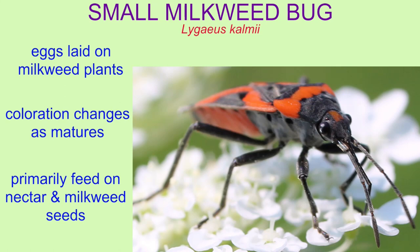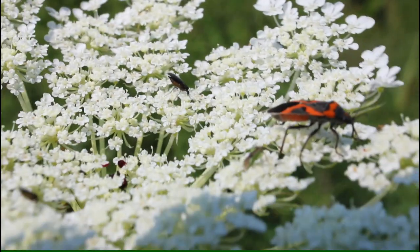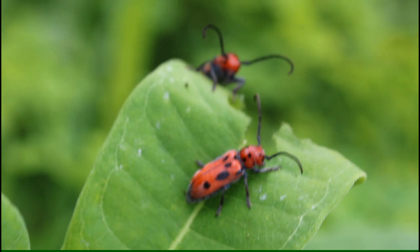For example, if a bird tries to eat a bug and tastes the poisonous, bitter taste of it, then it will avoid preying on milkweed bugs in the future after learning this.